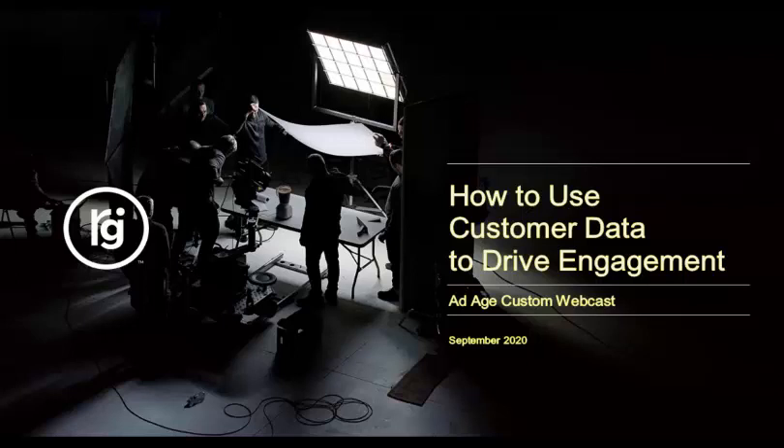Hello, and welcome to AdAge's custom webcast, sponsored by Redpoint Global. The topic of today's webcast is how to use customer data to drive engagement. I'm Christopher Hosford with the AdAge team, and I'm your moderator today.